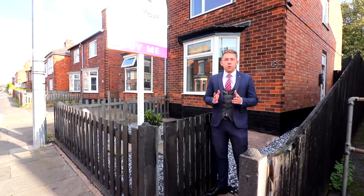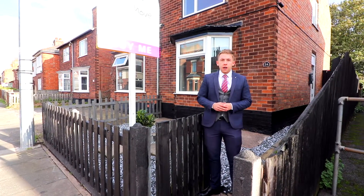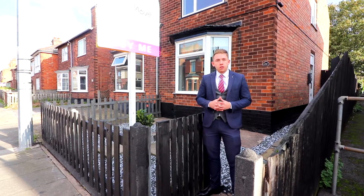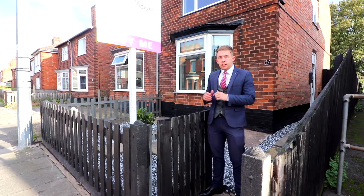Hi guys, it's Jordan at Youmove here, hope you're all well. I am down on Hawthorne Avenue and I'm here today to show you this property stood behind me. This property has been fully refurbished throughout, renovated to a high standard, but let's not just take my word for it — let's head inside and have a look.